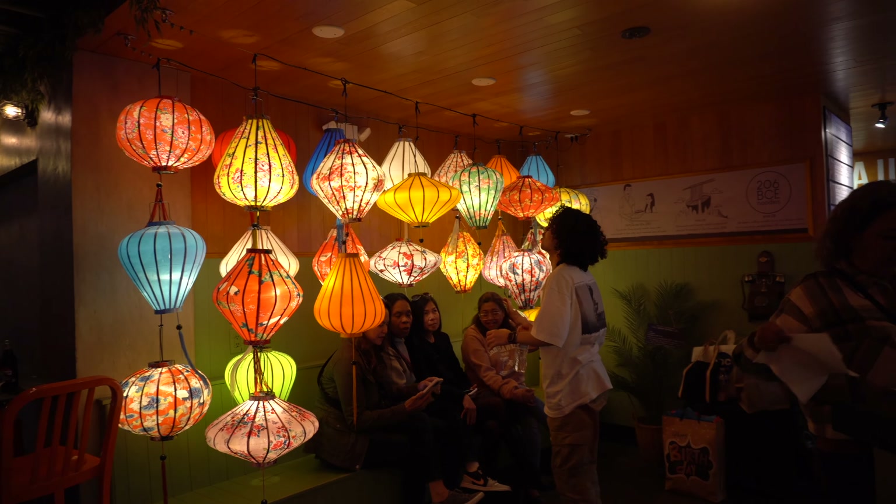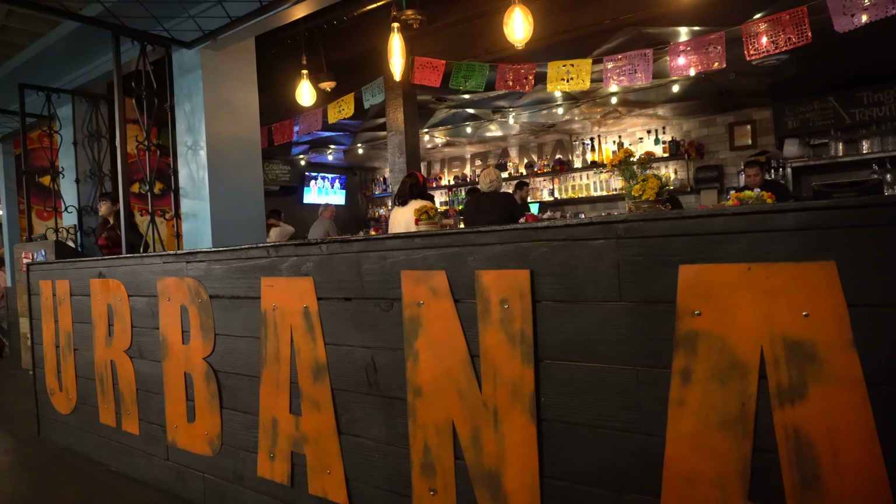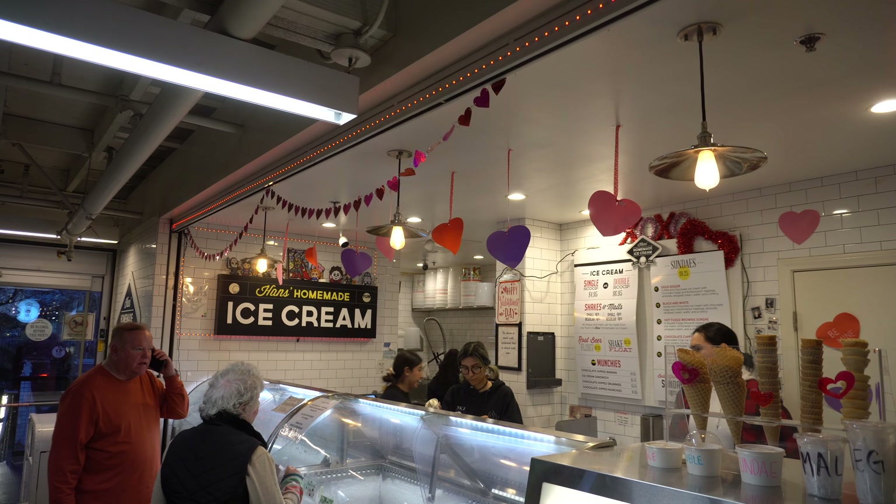We're here at Anaheim's Packing District Food Hall. It is the Grand Central of the OC. If you are coming to the Anaheim area, specifically coming to Disneyland, make sure you make the 10-minute drive to check out this food hall. They have everything you can think of here.